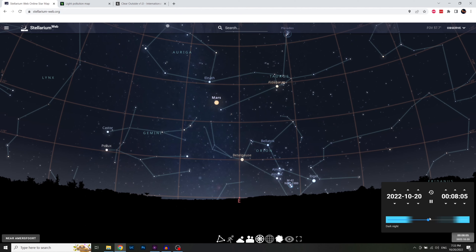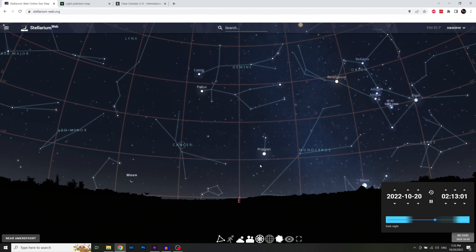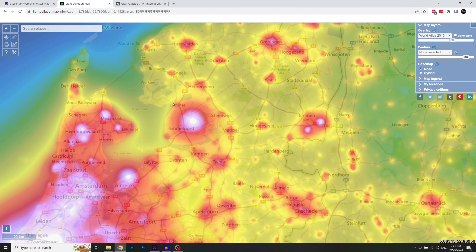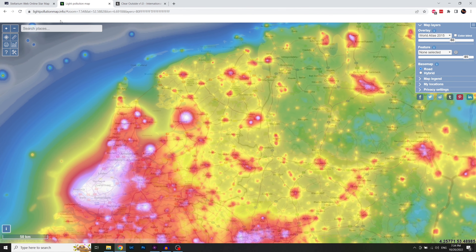If you drag the time slider a bit more to the right we also see that there is a moon rising quite close to it, so I know that I won't have too much time when Orion is high in the sky to collect more data. It's rising in the east, and that means I'll have to find a region where the light pollution in an easterly direction isn't too bad. For that I normally use lightpollutionmap.info.